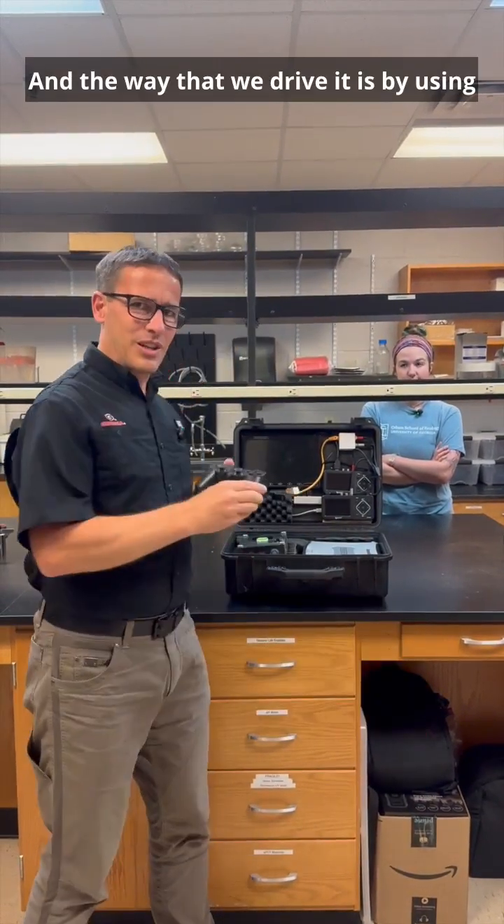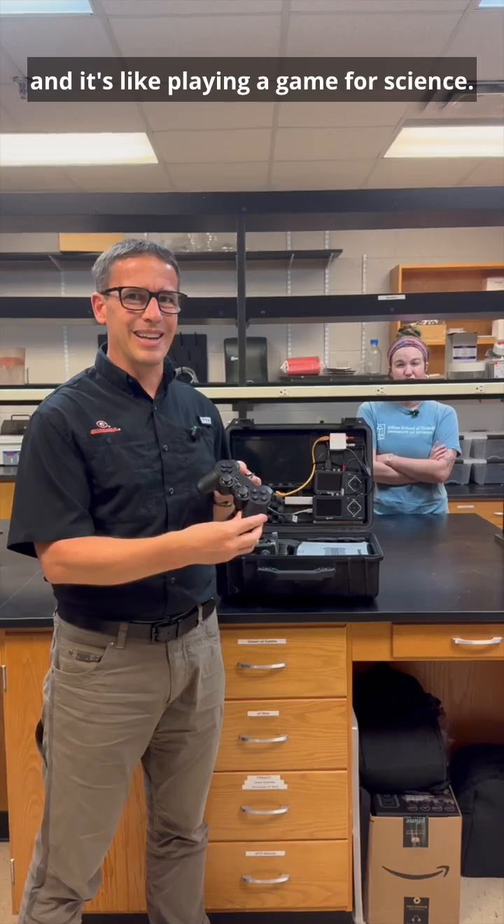The way that we drive it is by using a little game controller, so it's super easy — it's like just playing a game for science.